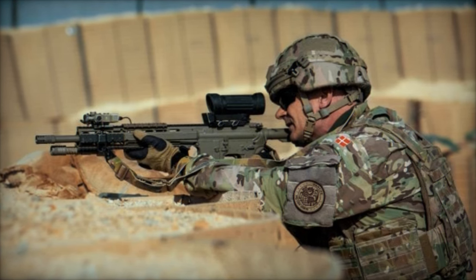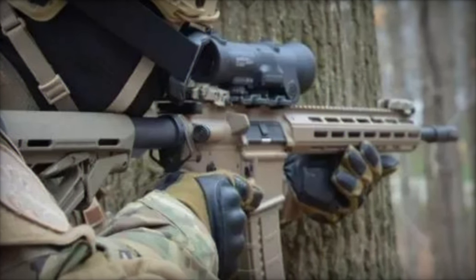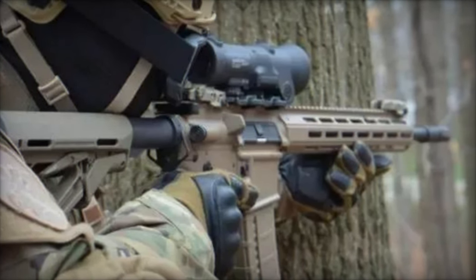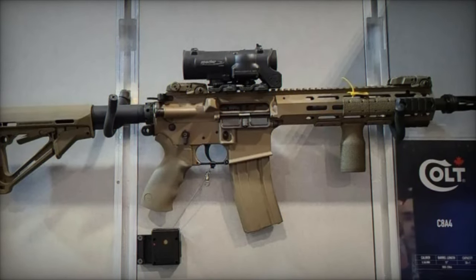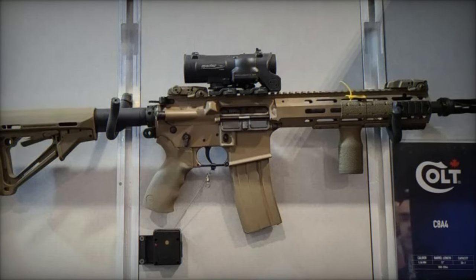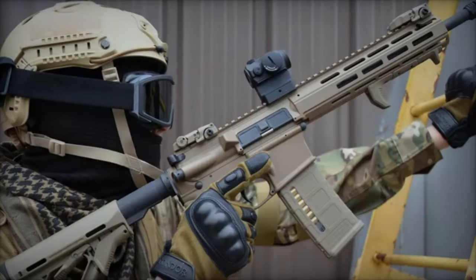The compact C8A4, part of Colt Canada's Modular Rail Rifle line, is built on the AR-15 architecture and chambered in the 5.56mm×45 caliber. It merges the trusted internal components of the field-proven C8 Carbine with the modern M-LOK rail system, creating a versatile and reliable weapon.